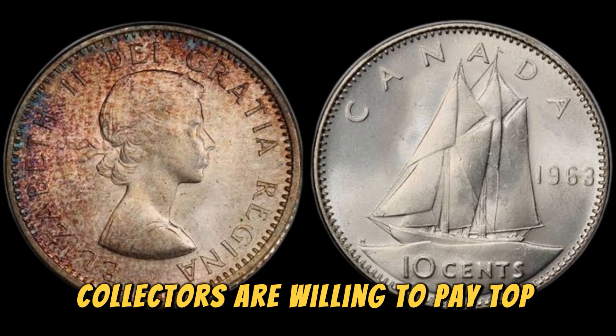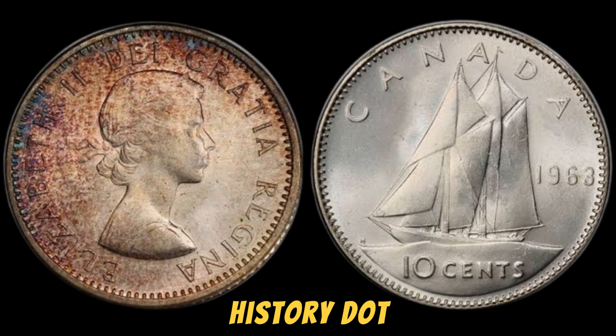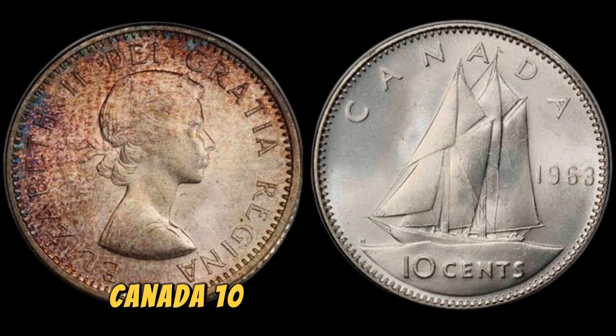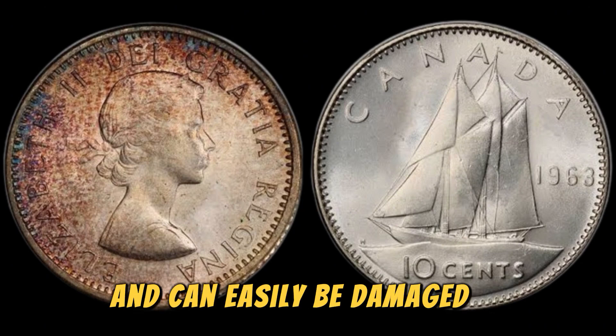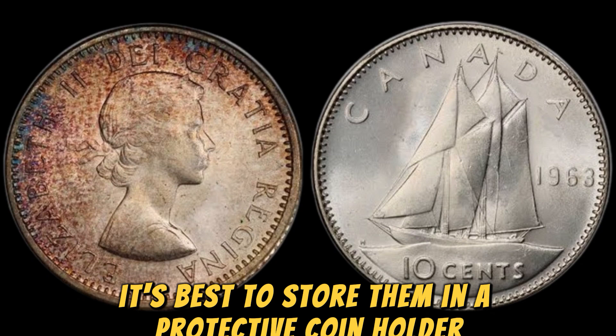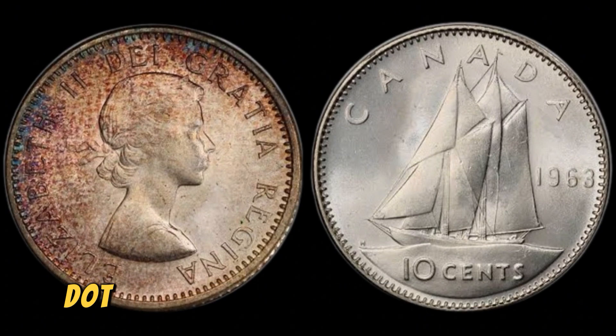If you're lucky enough to come across a 1963 No Canada 10 cents coin in your collection, it's important to handle it with care. These coins are fragile and can easily be damaged if mishandled. It's best to store them in a protective coin holder or case to ensure their preservation for future generations to enjoy.